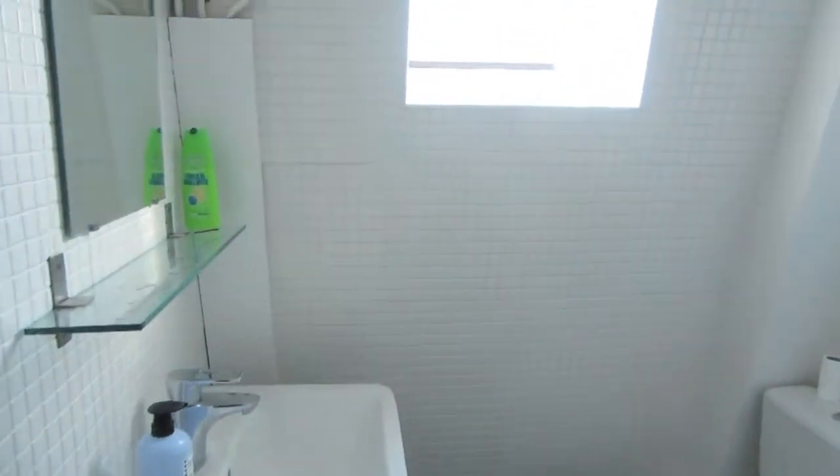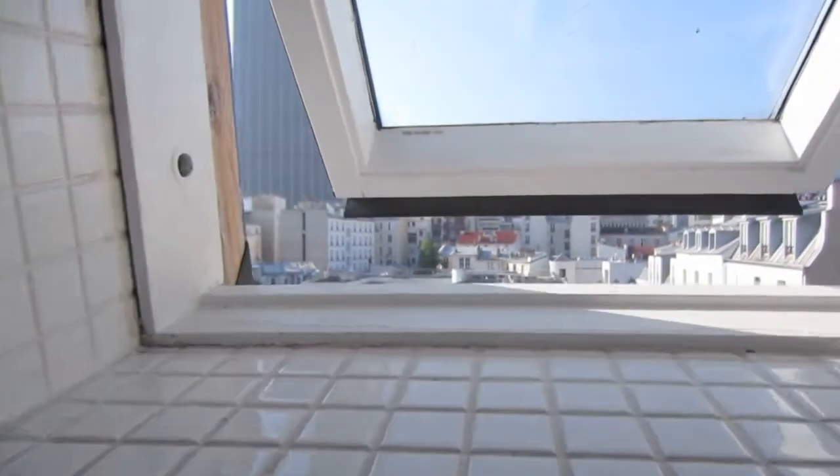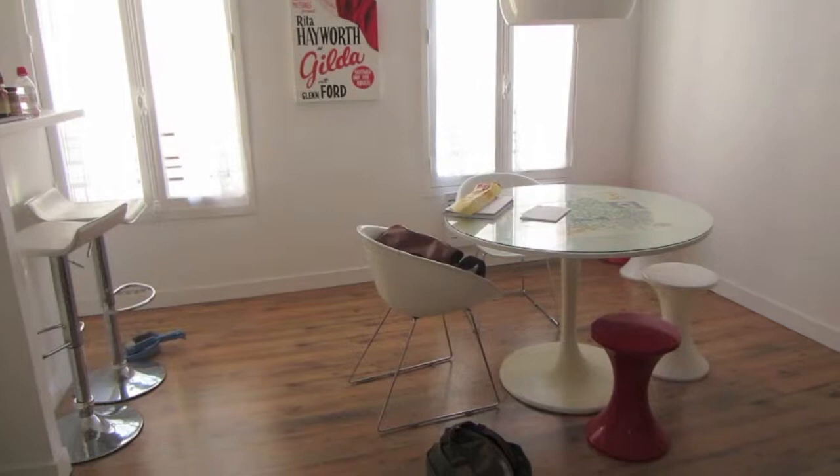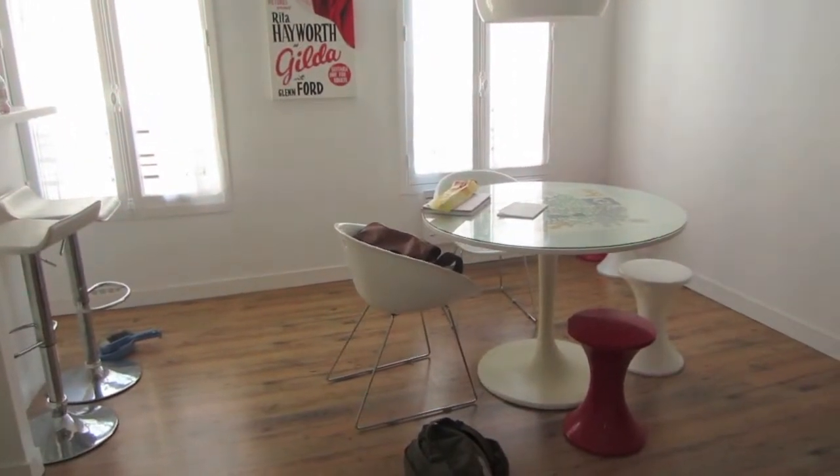Clean, cute, and I don't know if you'll get this view but it also had a nice view. And that is it — that was our apartment in Paris.